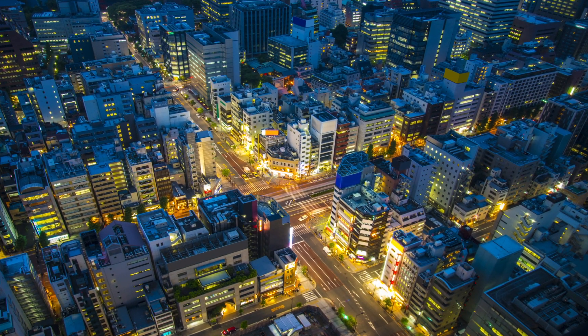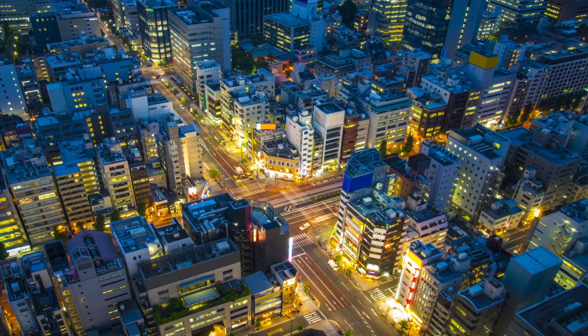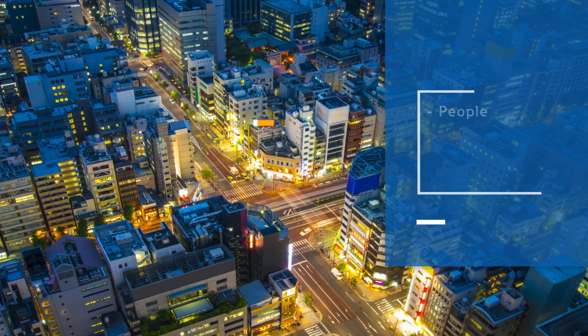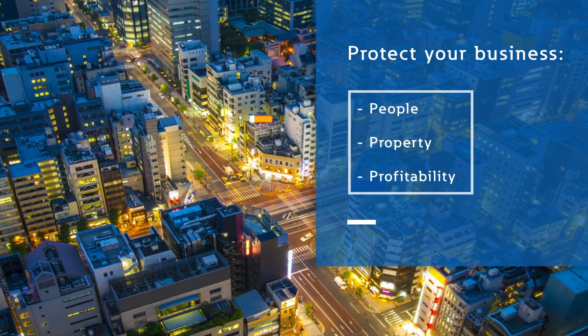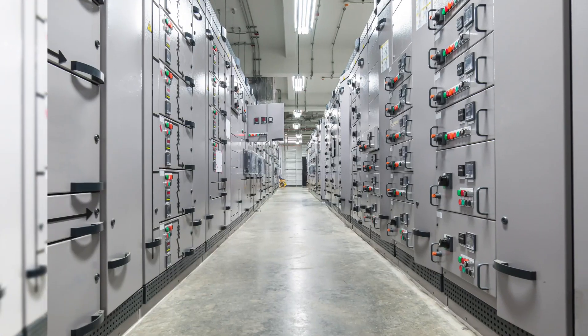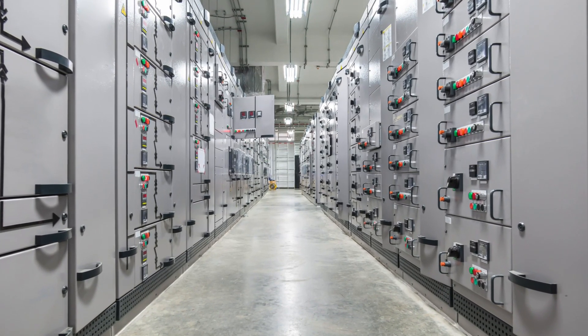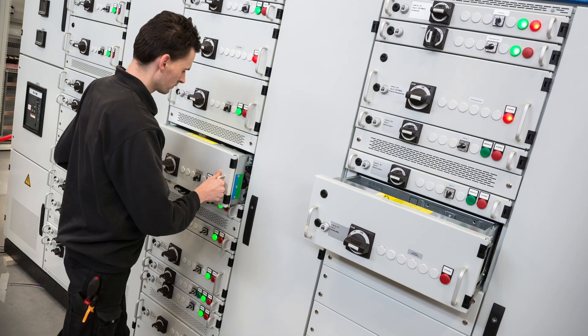Every day commercial and industrial buildings depend on safe and reliable electrical systems to ensure their continuous operation. Protecting your business, your people, property and profitability is not only a matter of protecting yourself against threats from outside your company. You should also safeguard your company against risks that come from within — including your electrical installation.